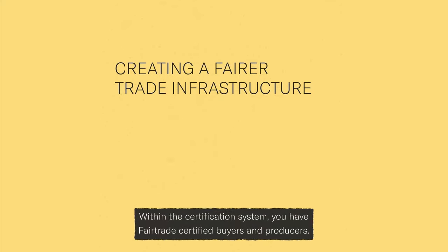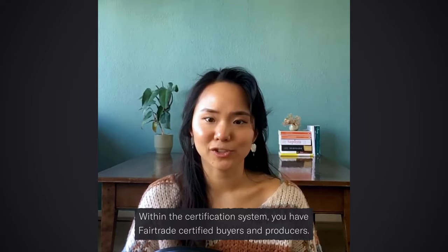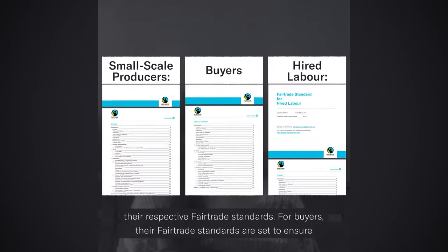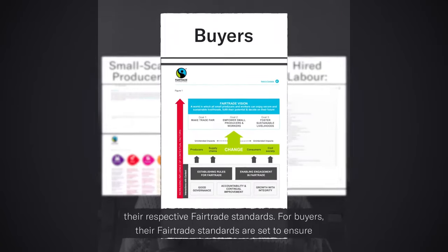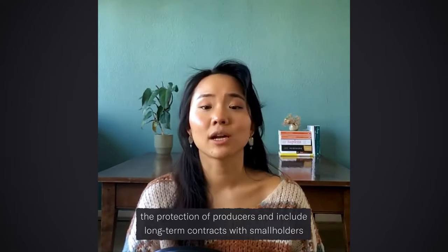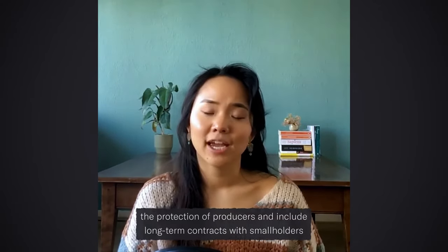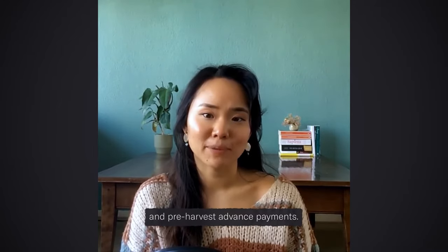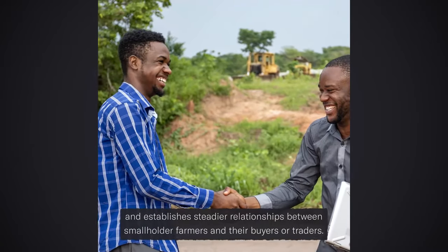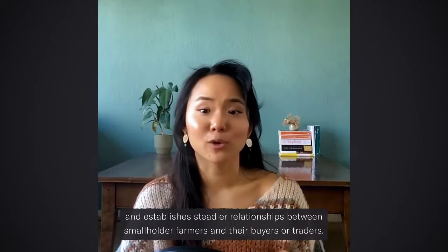Within the certification system, you have fair trade certified buyers and producers. To receive fair trade certification, both groups must abide by their respective fair trade standards. For buyers, their fair trade standards are set to ensure the protection of producers, and include long-term contracts with smallholders and pre-harvest advanced payments. This is meant to create a more reliable framework and establishes steadier relationships between smallholder producers and their buyers or traders.